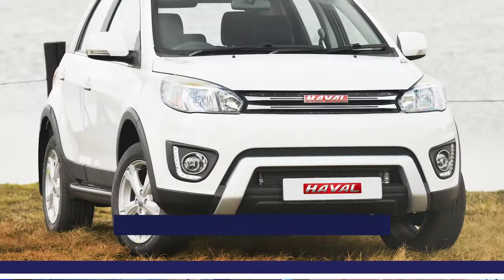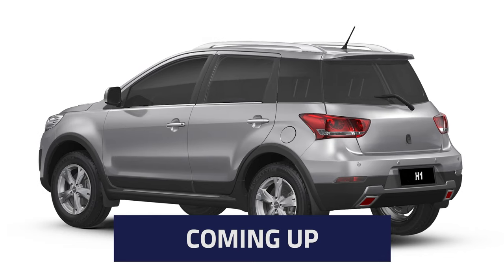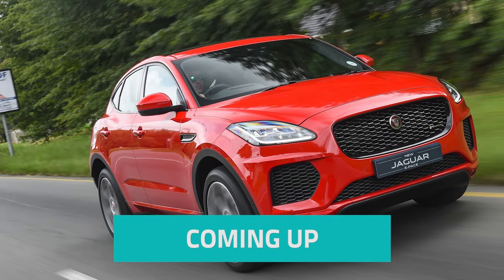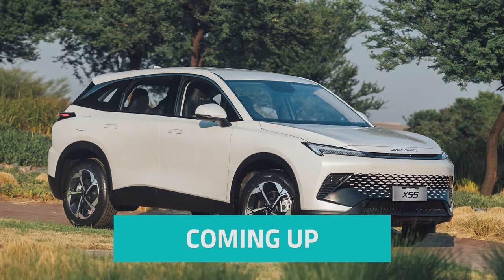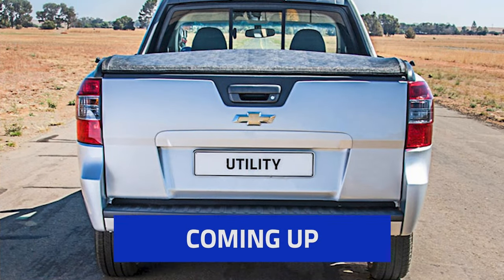Coming up in this week's show, we find out whether the Haval H1 is a great used buy. We go in search for an SUV that can steadily handle 4x4 trails. And we analyze a bakkie with a noisy bearing. Hello and welcome to Buyer's Guide.